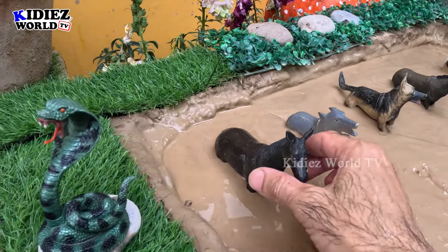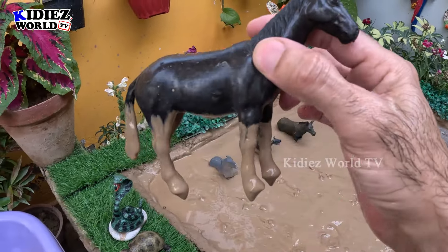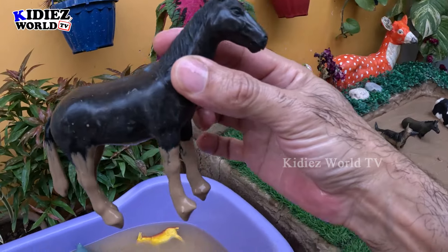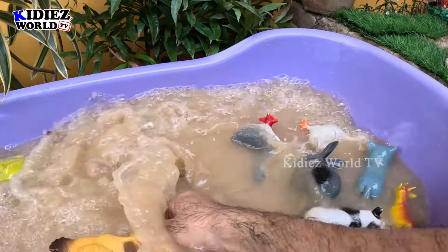We have here a horse. That's a black colored horse and this horse is very dirty. Horses are big farm animals. Let's make him clean!